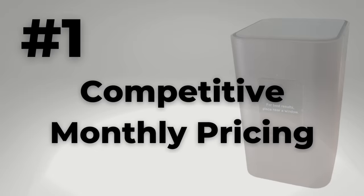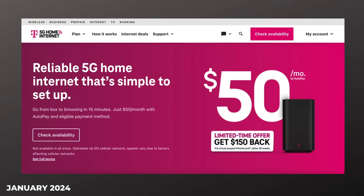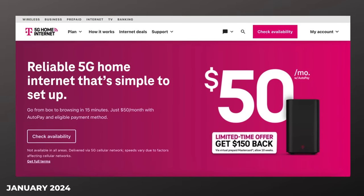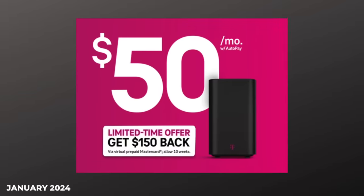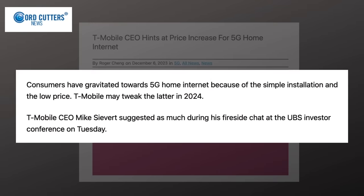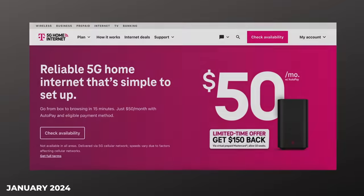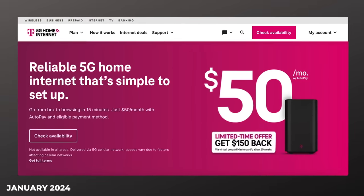Number one: competitive monthly pricing. Price is the number one reason why I considered T-Mobile home internet in the first place, and maybe that's why you're here too. The price is $50 a month with autopay at recording time. I recently read an article saying a price increase for new customers may be on the horizon, but even if that happens, I'd expect T-Mobile's pricing to remain competitive — cheaper than fiber and cheaper than cable in most areas.